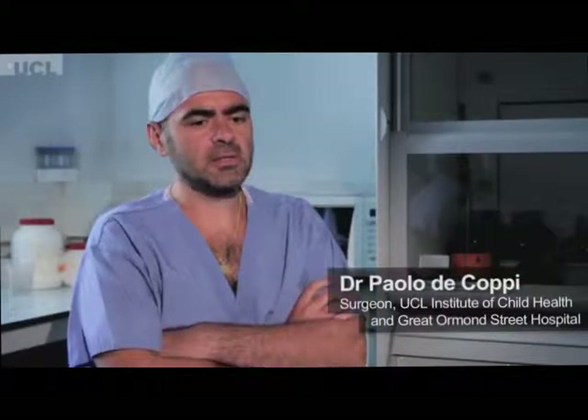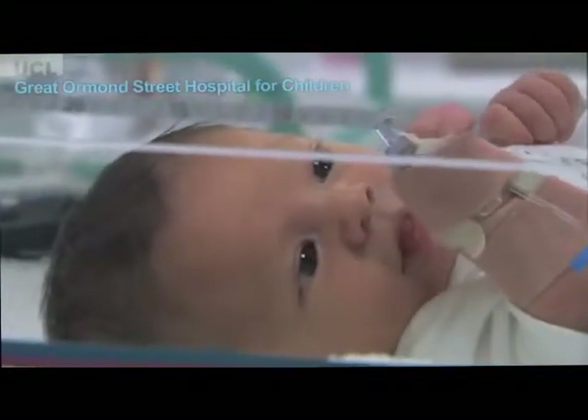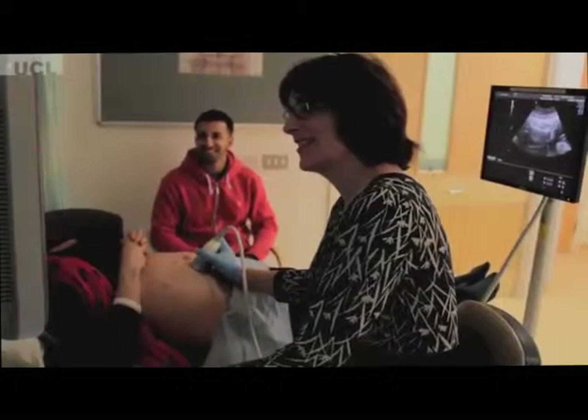Birth defects represent one of the major causes of morbidity and mortality in children. There are about three in every hundred babies who are born with a major birth defect. We are facing many situations in which we don't know what to do for these babies. It's a girl.